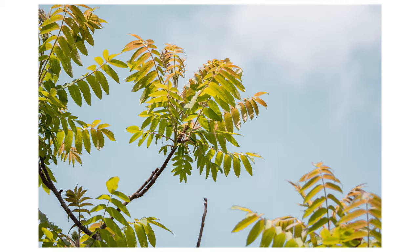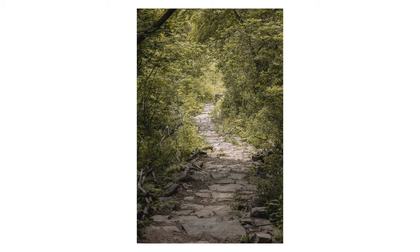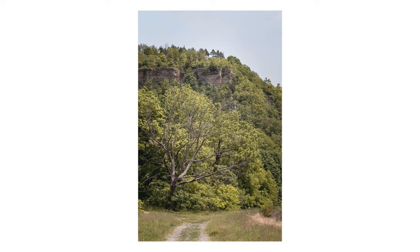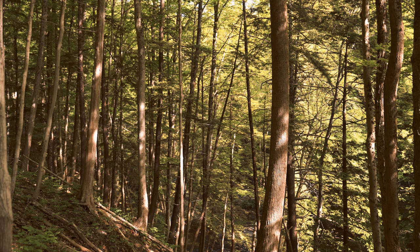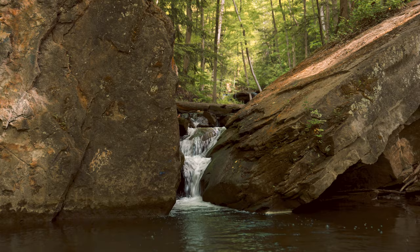I kind of lost track of time while I was on this hike. The only thing to really remind me how long I was out was that on my way back my headphone batteries actually died. So I have a new lesson: bring a set of wired headphones for the next hike if I'm going to be out this long.